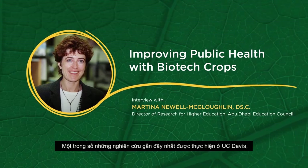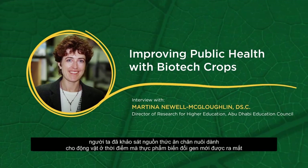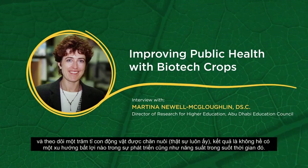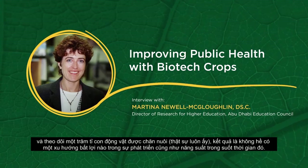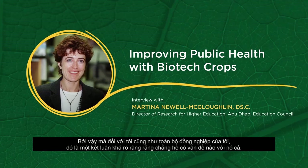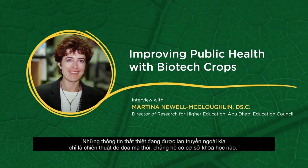One of the most recent studies was done at UC Davis, looking at the feed supply to animals since biotech products were first introduced. About 93% of all animal food is now from biotech sources. Looking at literally 100 billion animals, there wasn't a single unfavorable trend in livestock health or productivity over that period of time. To me and to all of our peers, that's pretty conclusive that there really isn't an issue. Much of the misinformation out there is very tactical and has no basis in science.